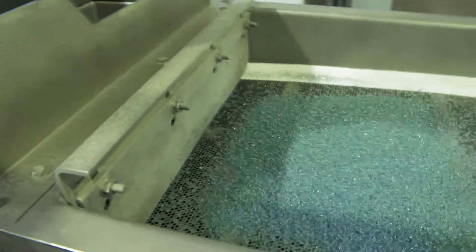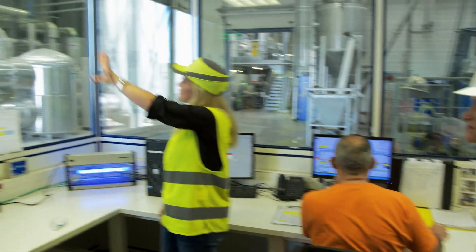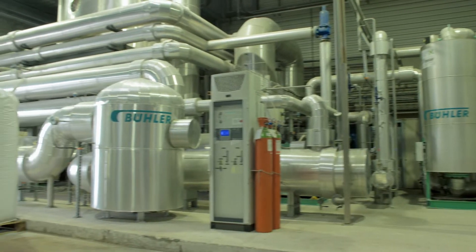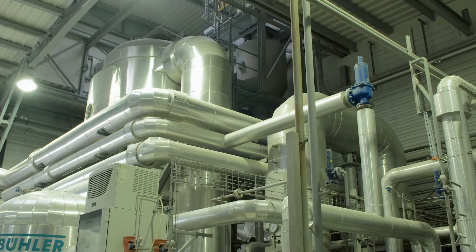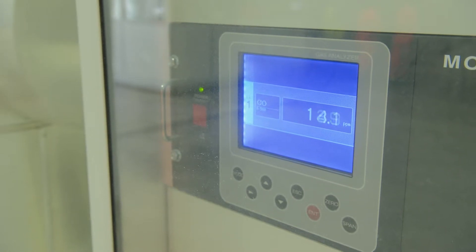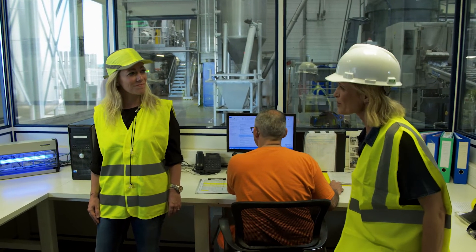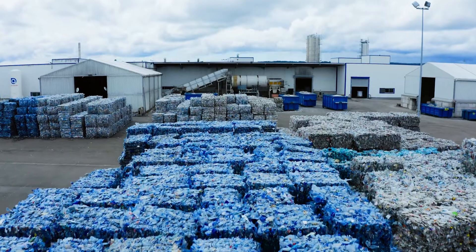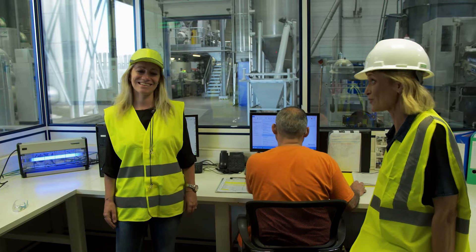So after this step the pellets are going all the way on the other side here into our decontamination unit. The pellets are treated under nitrogen to be decontaminated, and that makes the pellets food-approved for use in food applications. So how many bottles do you process in a day here? In a day it will be approximately 4 million bottles. Wow, that's a lot of bottles. That's a lot.